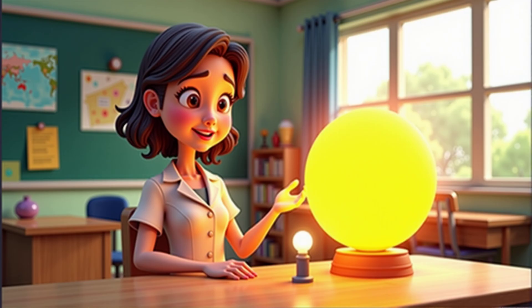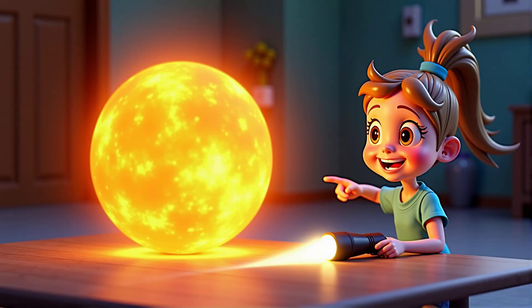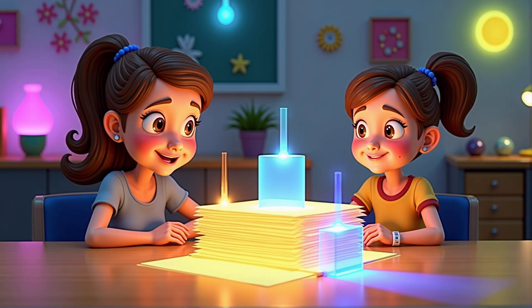Here's a fun question: which do you think is brighter, the sun or a flashlight? The sun is definitely brighter. Absolutely — the sun is much brighter than any flashlight.